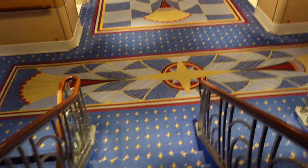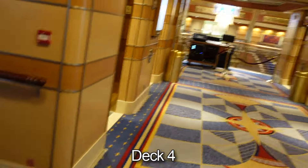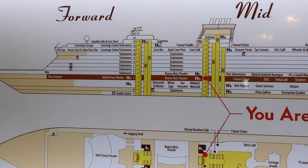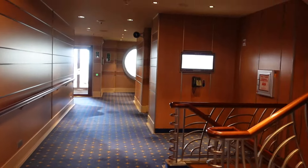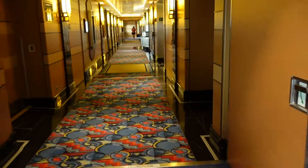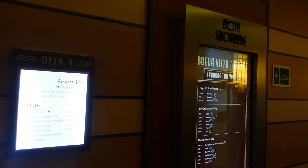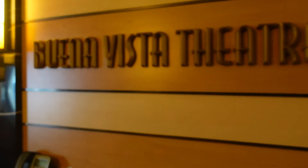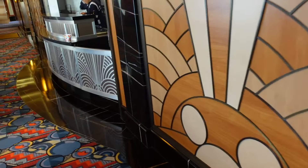Coming back from Bippity Boppity Boutique, we're heading down to deck 4. Here are the midship elevators. Right here we have the Buena Vista Theatre and the Walt Disney Theatre. Here at the Buena Vista Theatre they have Elemental again — this is another entrance to the movie theatre. It's two levels. Over here is where you can get your snacks — popcorn and things like that.